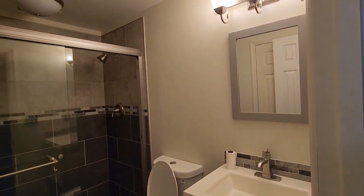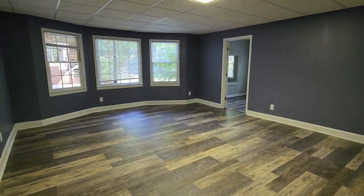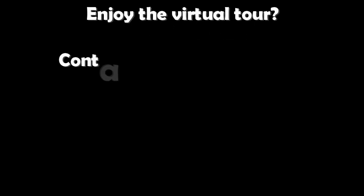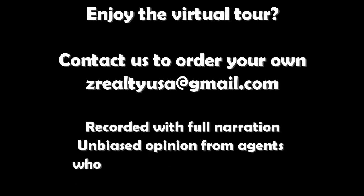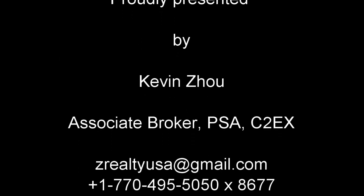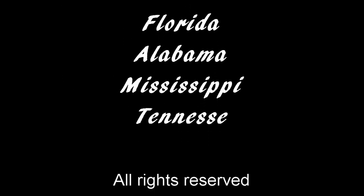Impressed by the virtual tour experience? Take the next step in your real estate journey by ordering your personalized virtual showing. Our experienced agents, well-versed in thousands of home viewings, will record and narrate the details of the property you're interested in. This personalized virtual tour offers you an unbiased perspective, allowing you to explore every nook and cranny of the house. Gain comprehensive insights that go beyond the visuals, empowering you with the knowledge to make a confident and informed decision for your next real estate acquisition.